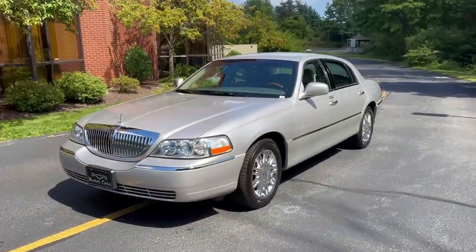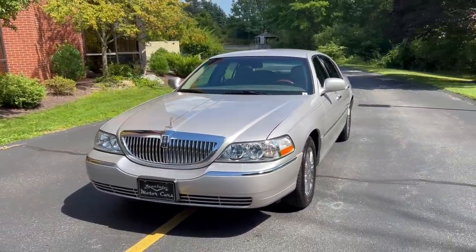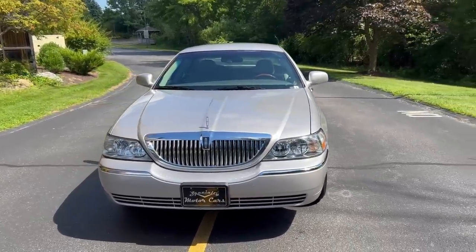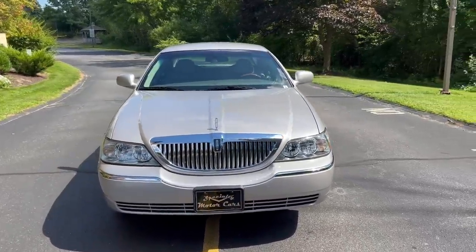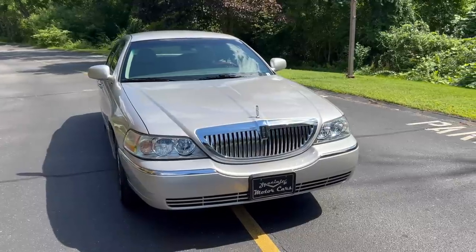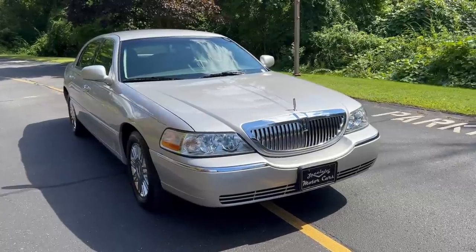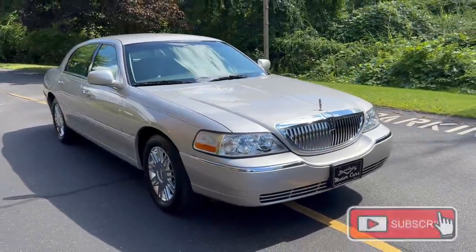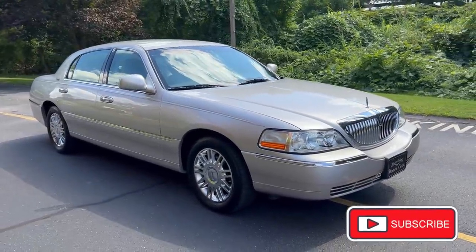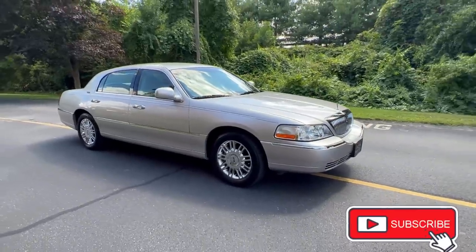Here it is, a beautiful 2009 Lincoln Town Car, Signature Limited in Silver Birch. This car is a very special car. It's a one-owner car that was bought by a retired Air Force veteran who bought this car brand new when he was 78 years old, bought it from a local Lincoln Mercury dealership, and had it serviced there its entire life.